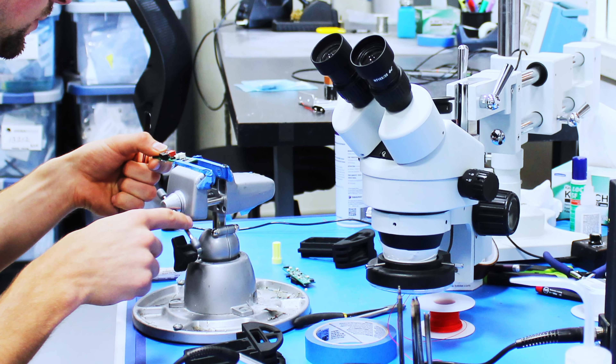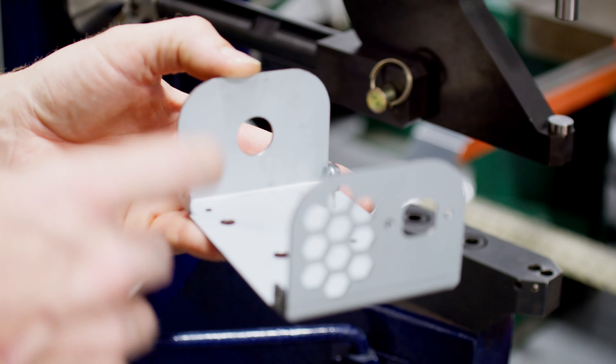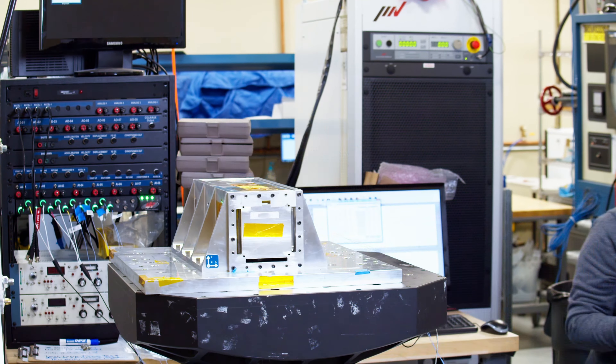Some of these prototype build efforts are literally years in length. You start off early stage with the concepts, and a year and a half later, you are using production materials, production electronics, and production fixtures and test systems to do the final prototype build just before handing off to the contract manufacturer.